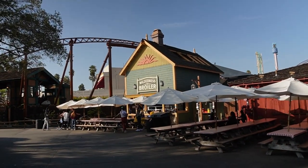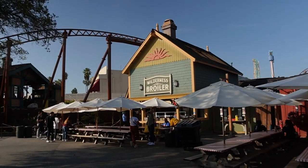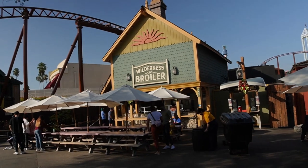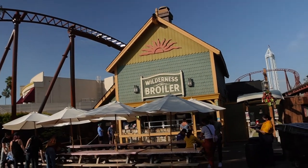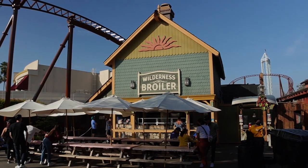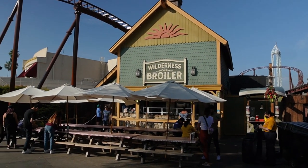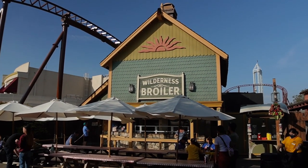For our first item of the day, we're headed towards the Wilderness Broiler and they have the turkey bites, and I'm going to try those. It's a limited edition, so it's only here for a limited time. I believe it started last week on the 1st and it's going through the 14th, so it's only here for two weeks. Let's go get those turkey bites!